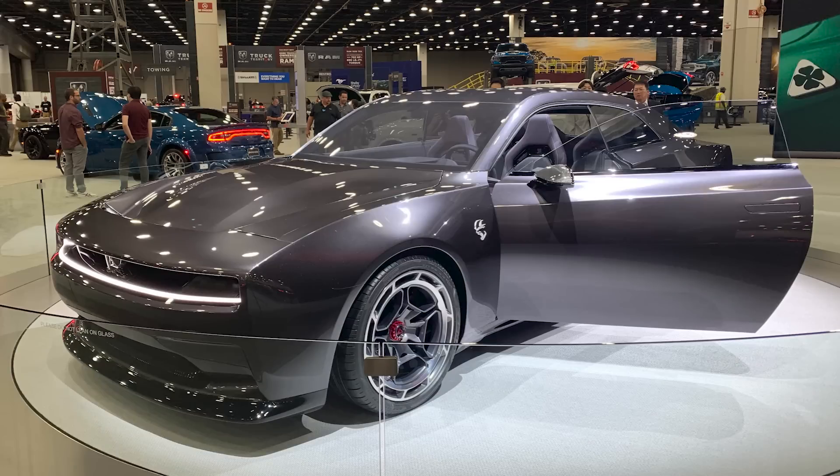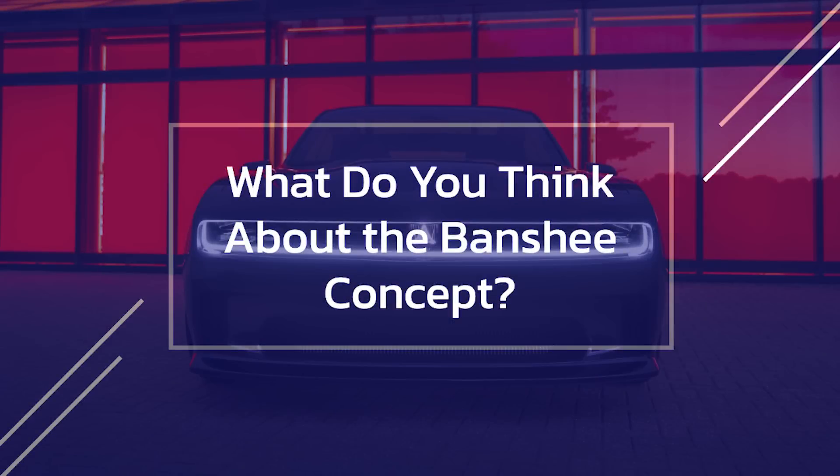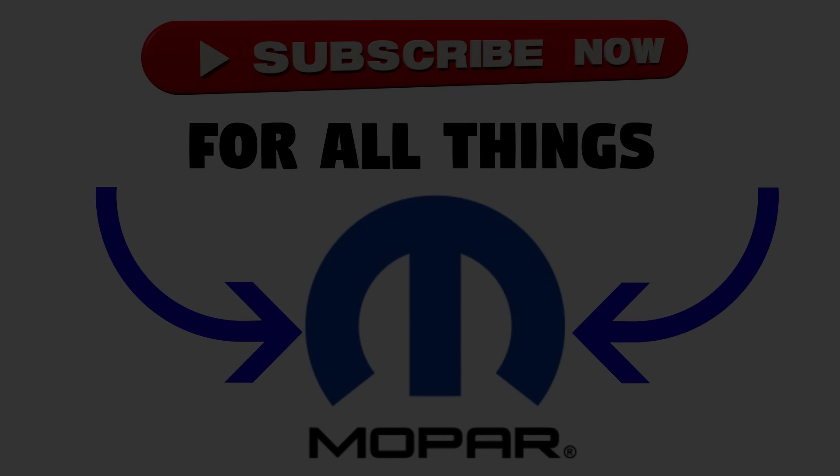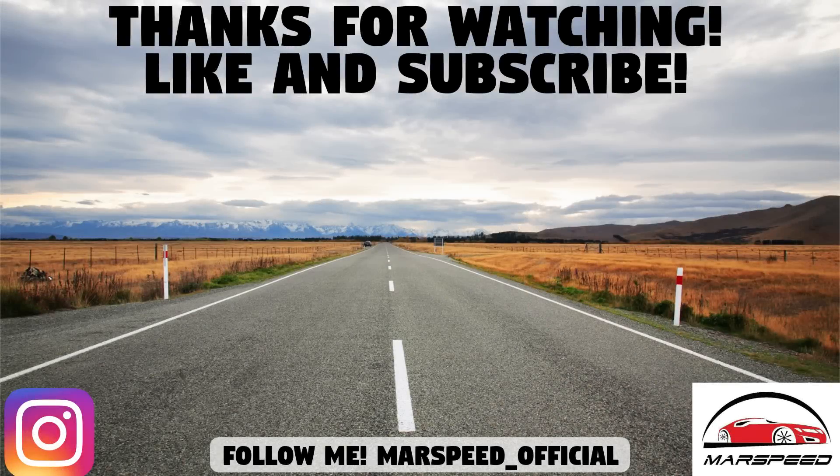So that's everything we know about the 2024 Charger Daytona SRT Banshee. Hopefully we'll find out more soon, especially at the 2022 SEMA show. What do you think of this vehicle so far — are you excited or disappointed? Let me know in the comments below. Thanks for watching, make sure to like and subscribe for all your Mopar news and updates, and I'll see you in the next video.